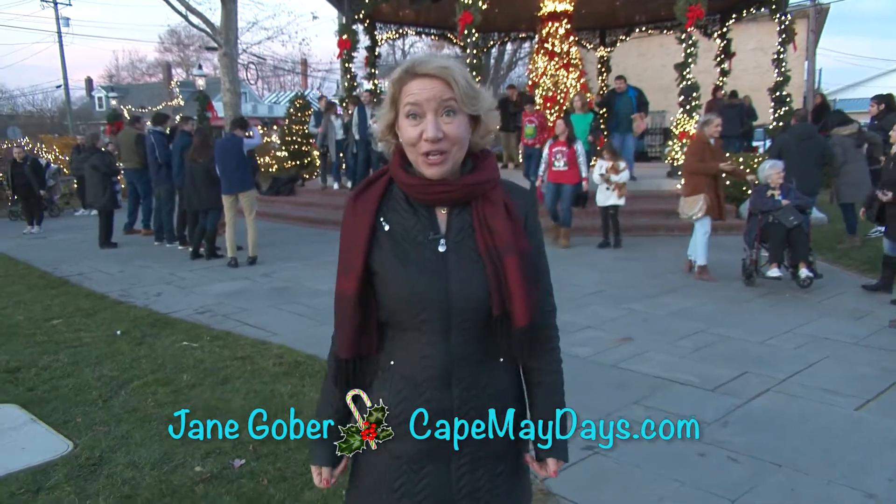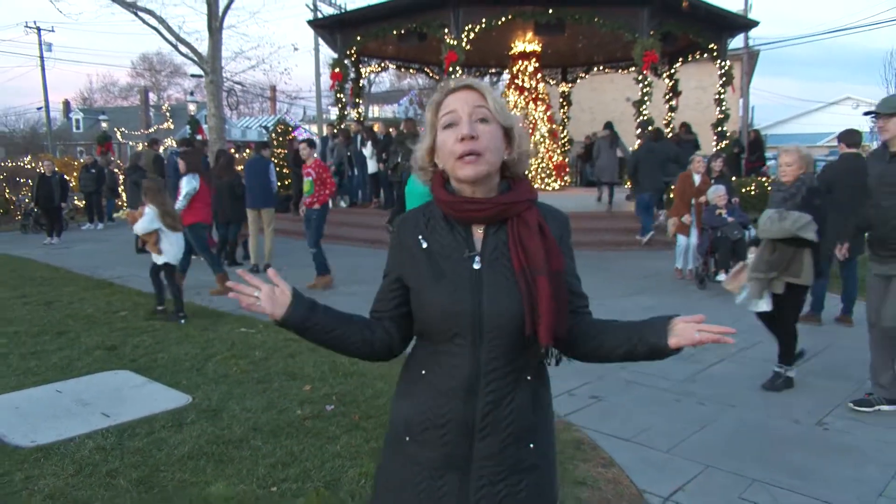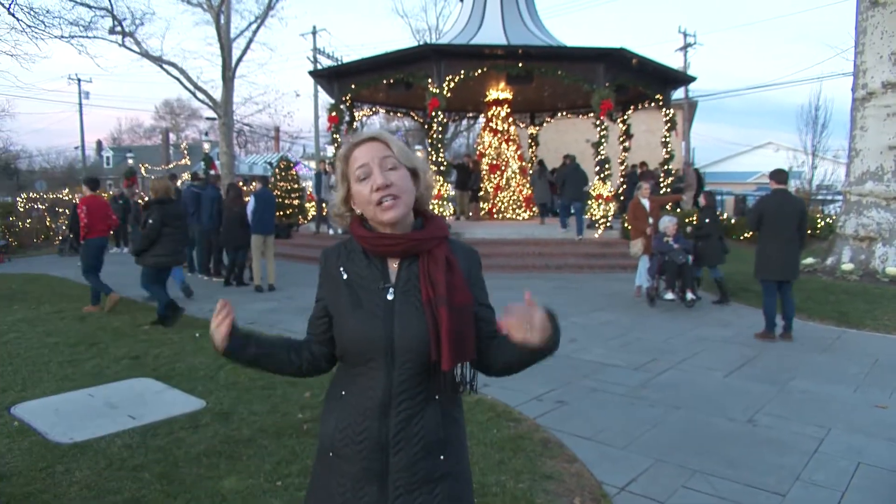Hi, I'm Jane from CapeMayDays.com. As you can see, I'm in Cape May for the holidays, and the entire town is magical. We're going to take a quick peek at just a few of the wonderful holiday activities that make the magic happen.